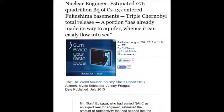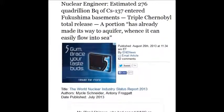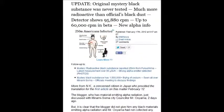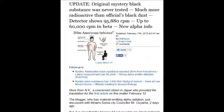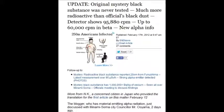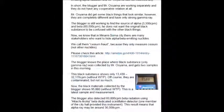An update from February 17, 2012: the original mystery black substance was never tested and was much more radioactive than officials stated. Black dust detectors showed 95,880 counts per minute — up to 60,000 counts per minute in beta and new alphas. They just don't want all this put together collectively like we have here right now.